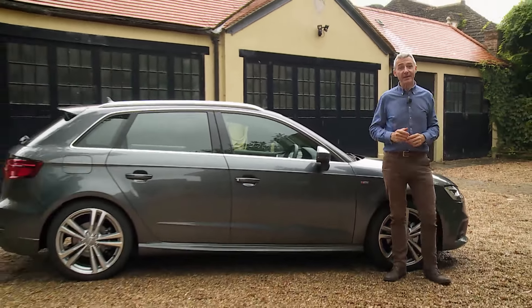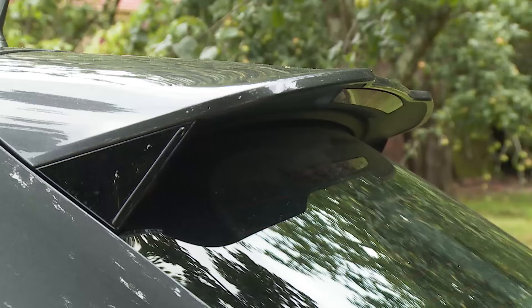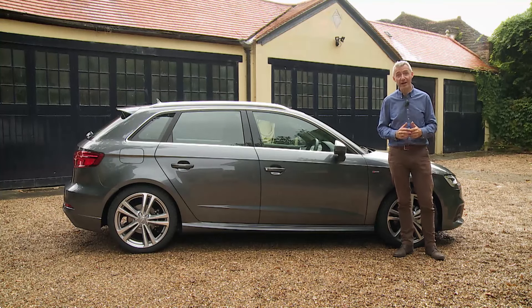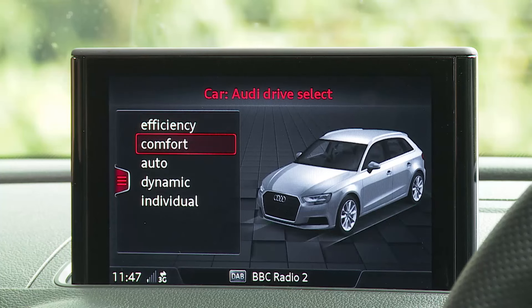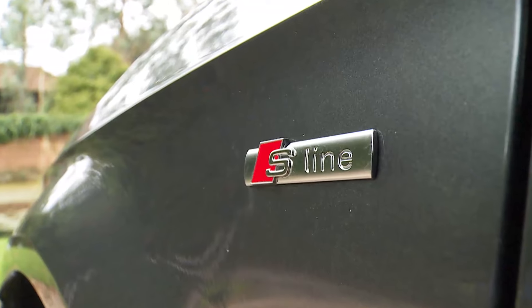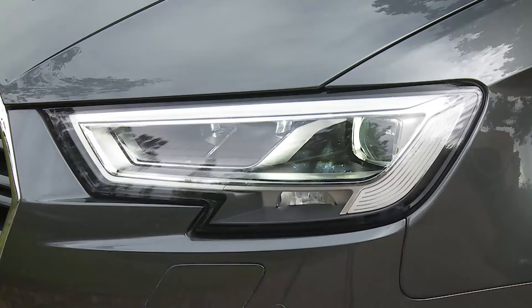Standard kit on entry-level SE models includes restyled 16-inch alloy wheels, air conditioning, a rear spoiler and an alarm. SE Technic trim adds smarter alloys, rear parking sensors and MMI navigation giving access to Audi Connect features. Sport models add 17-inch wheels, dual-zone climate control and Audi Drive Select. The S-Line derivative delivers sportier body styling, 18-inch wheels, LED headlamps and the option of lowered sport suspension.